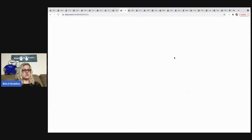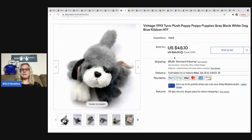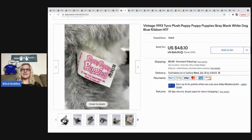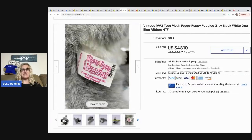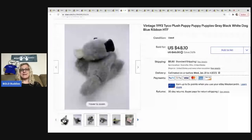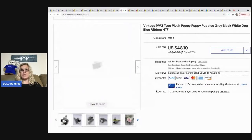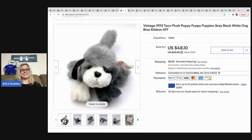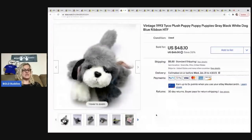The next item I sold is this Puppy Puppy Puppies plush from 1993 — this guy is a bolo. They also make kittens, and the kittens actually do better than the dogs — it's called Kitty Kitty Kittens. Definitely be on the lookout for these. I picked this up at a garage sale for $0.50, it sold for $40, and the buyer was all in for $45.65. I cross-post all of my items from eBay to Mercari and Poshmark using a cross-posting service called List Perfectly.